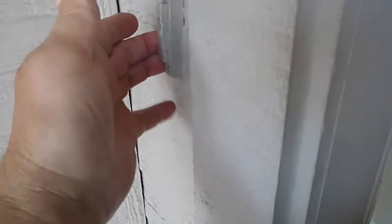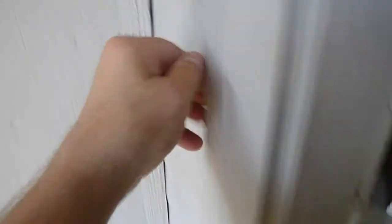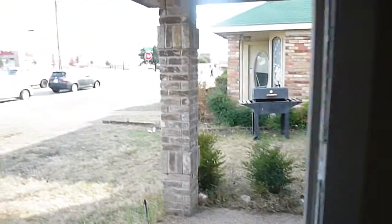The doorbell works, but it's not illuminated. It's kind of painted there but not really sealed. The front door jamb looks pretty good, actually.